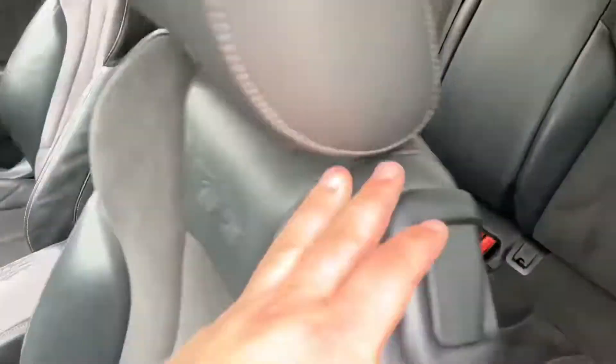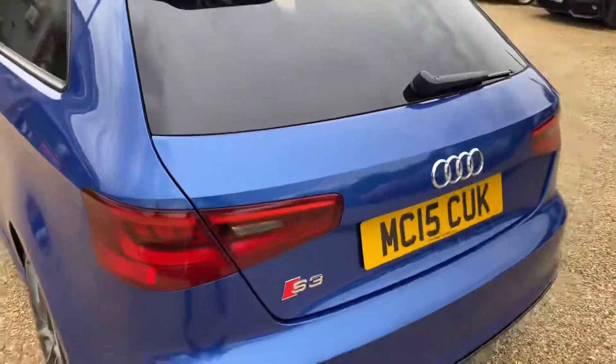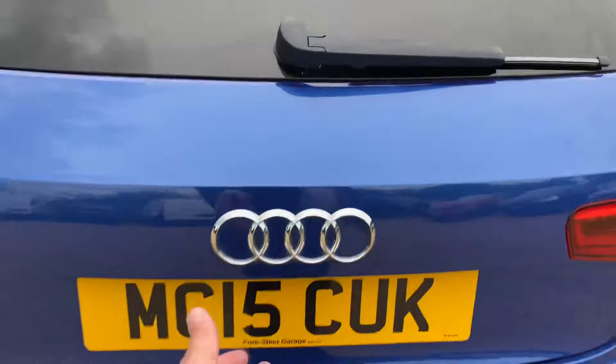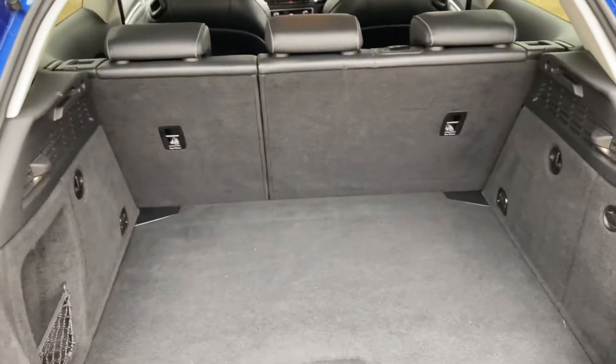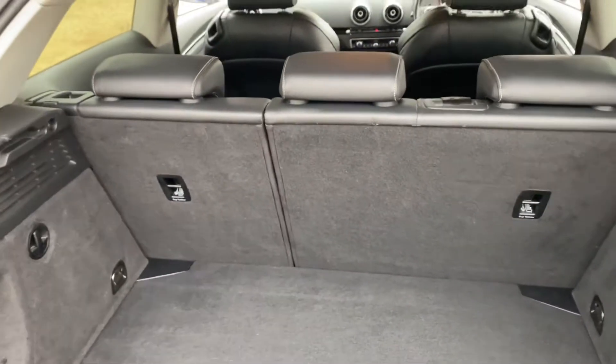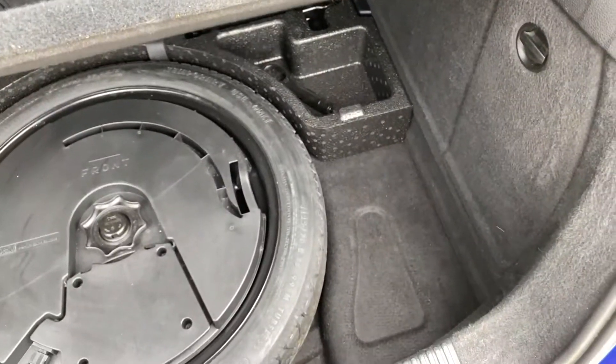And if you move over to the boot, you'll find it's actually a really good size. The rear seats do fold down as well, so if you needed the additional space you could do so. And underneath all of this you've got your spare tire and all your tools and everything like that as well.